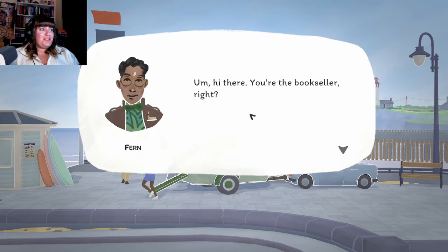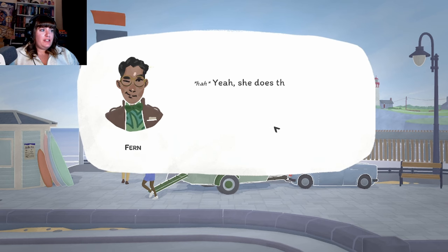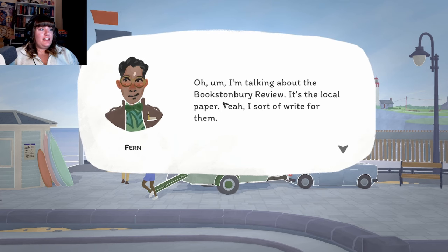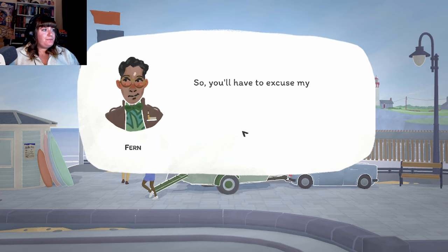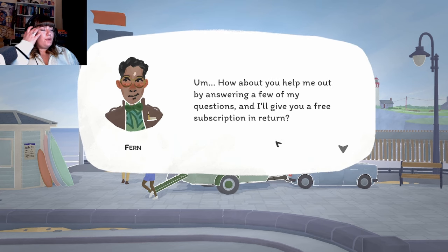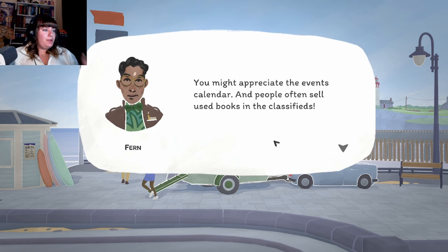Something with the fact books. "Hi there, you're the bookseller, right? I see you already talked to Tilde - did she know everything about you already?" Yeah, she does that. "I'm talking about the bookseller - your arrival is kind of the only interesting thing that's happened here in a while. You'll have to excuse my nosiness, but it's sort of my job to write about you. How about you help me out by answering a few of my questions and I'll give you a free subscription in return - you might appreciate the events calendar, and people often sell used books in the classifieds."